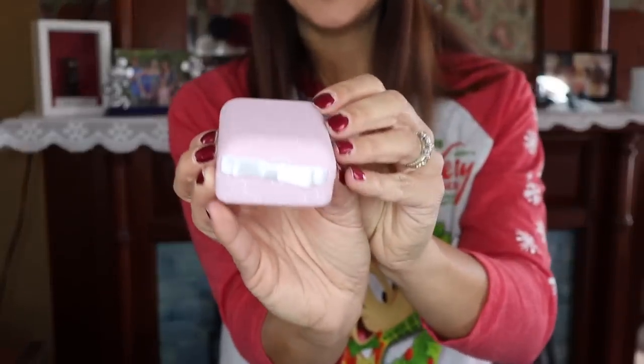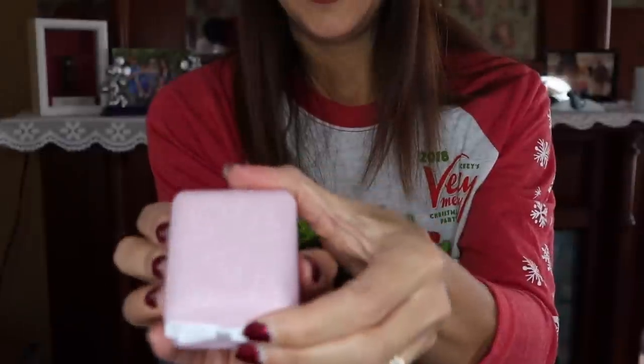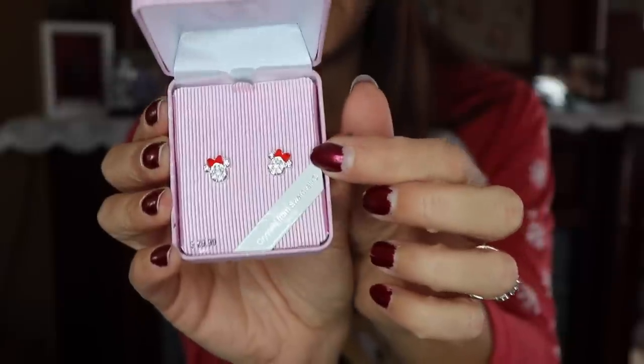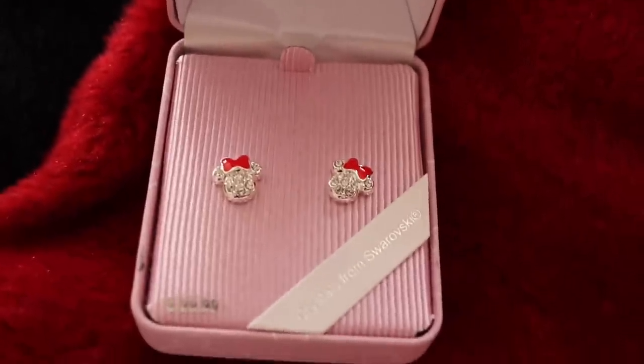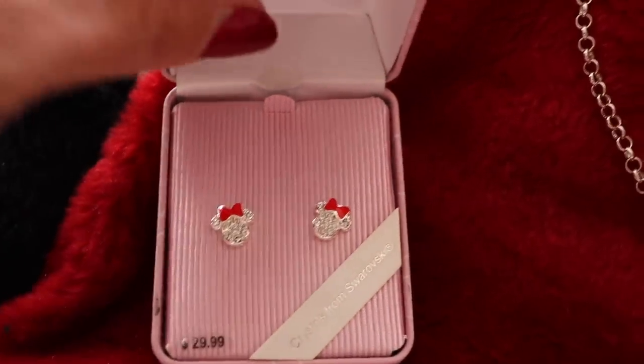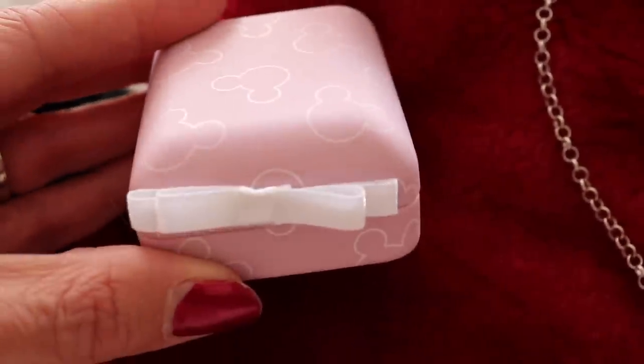I also purchased a pair of earrings for my goddaughter — they come in this adorable little pink box and they are Minnie Mouse stud earrings with a little bow and Swarovski crystals. These were $29.99 and they're actually a Christmas present. What really helped me on this trip was my DVC card, which gives me a 20% discount, and that was a huge help when shopping.